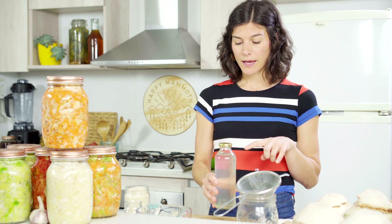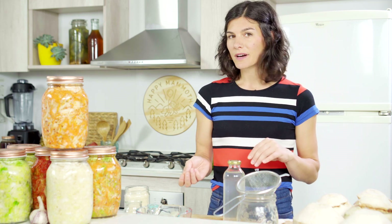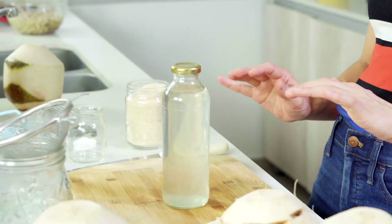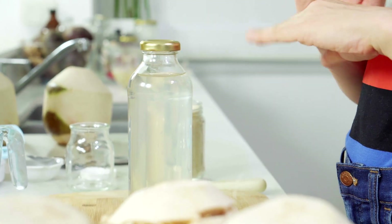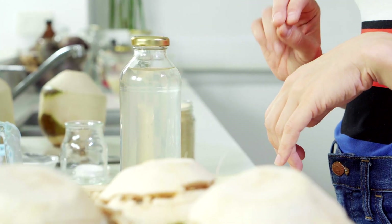I'll let my drink sit out during second fermentation for about a week, typically. But if it's warmer out, it might only take a couple of days. You just want to keep an eye on it and watch for bubble formation. Once you think it's ready, transfer it to the fridge and let it cool completely — about 24 hours before you open it and enjoy it.